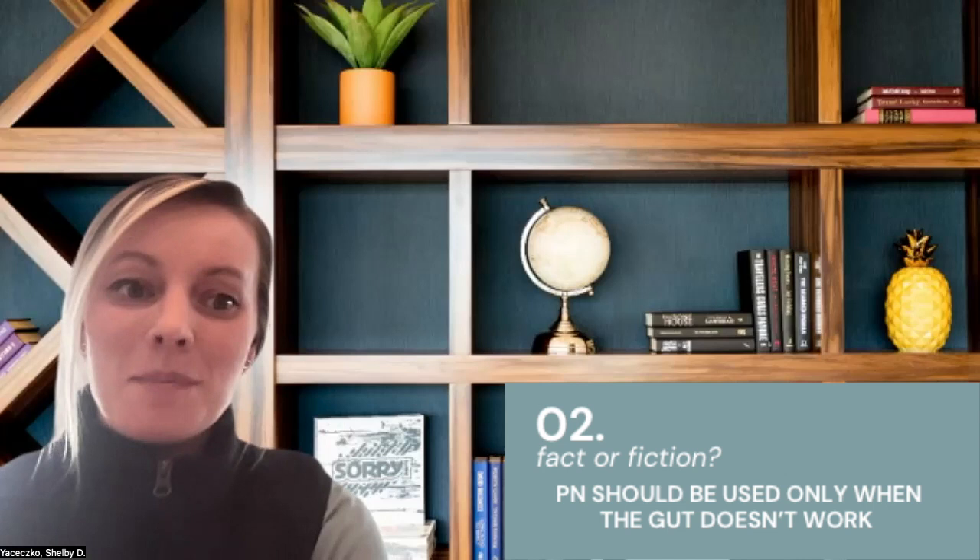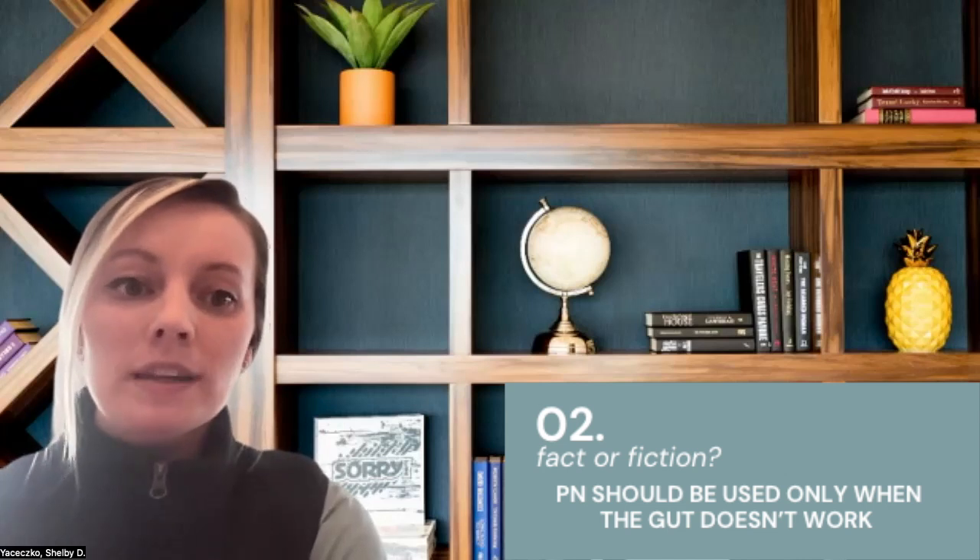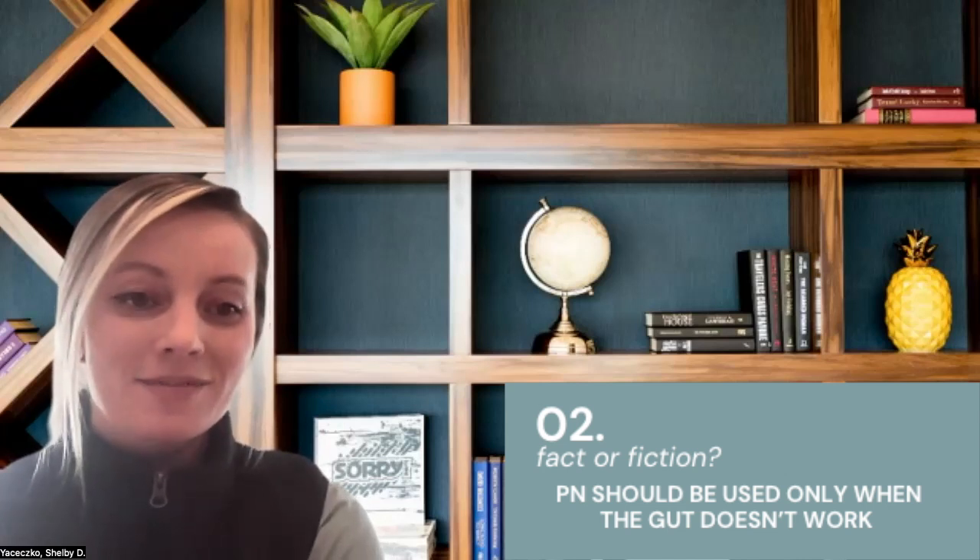Number two: PN should be used only when the gut doesn't work. False.